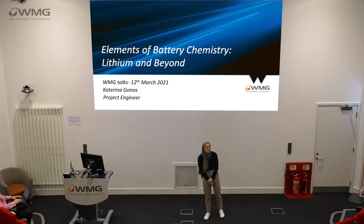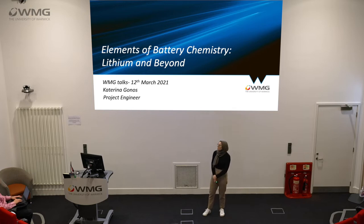Good morning everyone, my name is Katerina Gonos and I'm a project engineer here at WMG. I'm working in the energy storage group at the moment, specifically on new battery technologies which I'll go into a bit later.